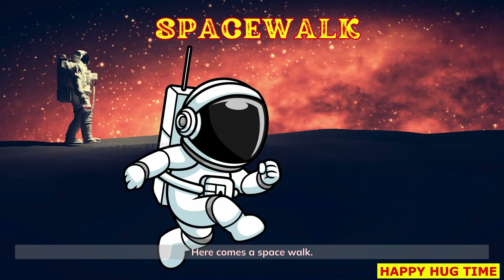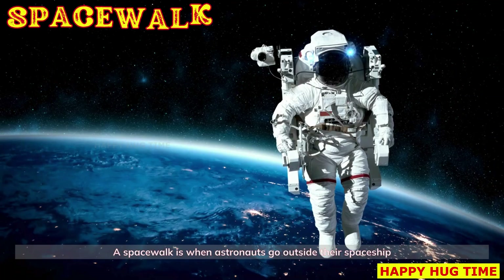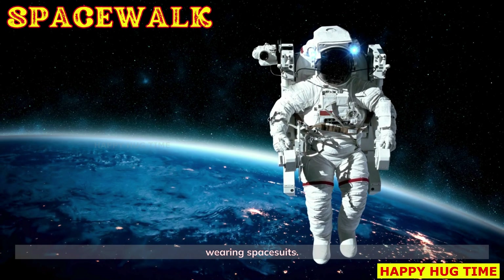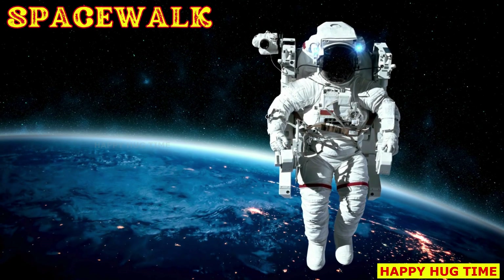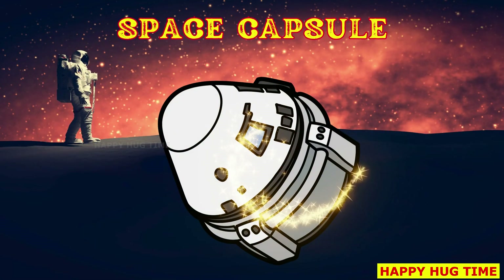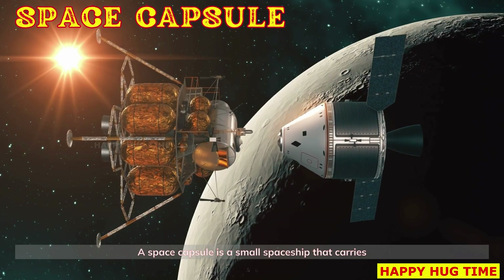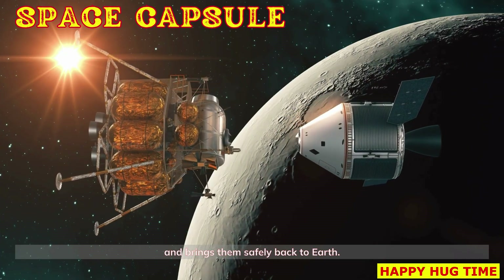Here comes a space walk. A space walk is when astronauts go outside their spaceship wearing space suits. This is a space capsule — a small spaceship that carries astronauts to space and brings them safely back to Earth.